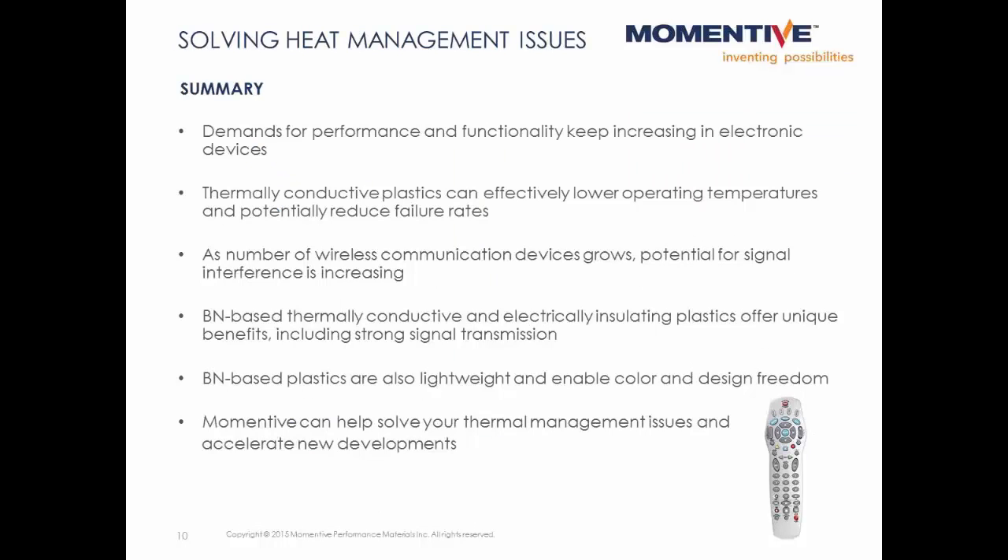There is a clear trend towards smaller electronic devices with greater functionality. Adding thermal conductivity to plastic housings can provide another option for managing heat by lowering temperatures and reducing failure rates. Specifically, boron nitride-based thermally conductive plastics are electrically insulating, and therefore won't interfere with wireless signals. They're also lightweight and offer broad color and design freedom. Momentum has the broadest product portfolio for creating thermally conductive plastics which are also electrically insulating. We can help with simulating temperatures, formulating plastics, and measuring thermal conductivity. Please contact Momentum to help solve your next thermal management challenge.